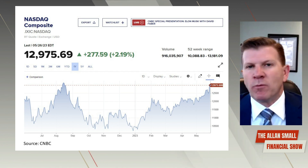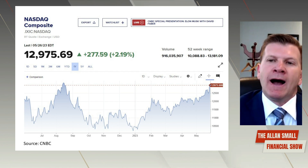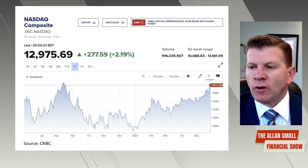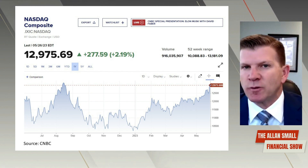That index tends to be more of the TSX or the Dow that you see most of, or even the S&P 500. So let's go now to the next chart, which is the S&P 500.